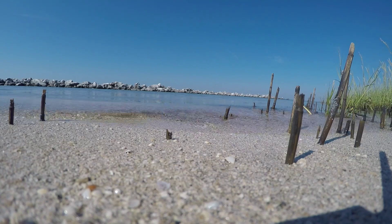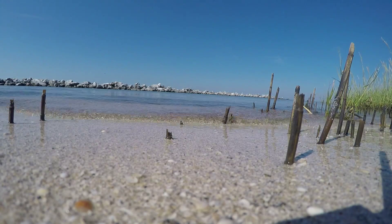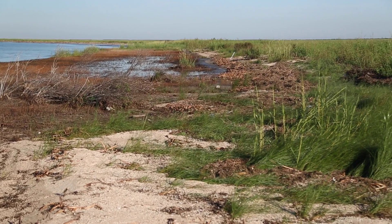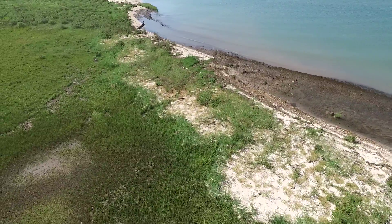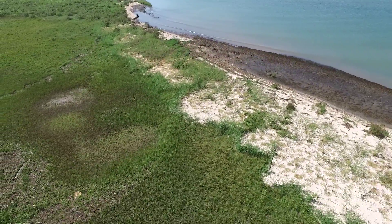Parts of Rockefeller's coast have shell hash instead of sand. These loose, broken bits of shell can move with the tides and the wind. Without shoreline protection, the shell hash is continually moved further inland, suffocating the marsh grasses that lie just beyond the beach. The grasses die, the root structure is no longer there to hold onto the sediment, and the beach erodes.